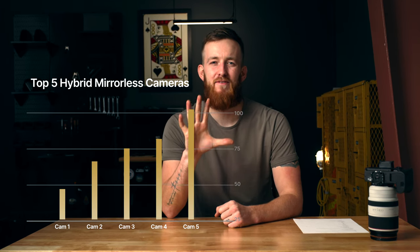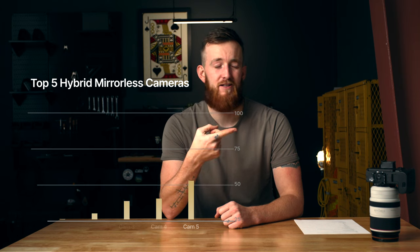Hey, welcome back to the channel. My name is Troy Mayers and I am pumped to have you here. In today's video, we're going to rank the top five hybrid mirrorless cameras. Let's get after it.